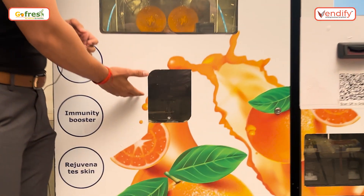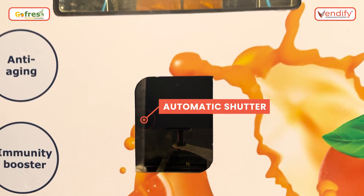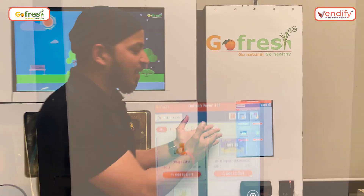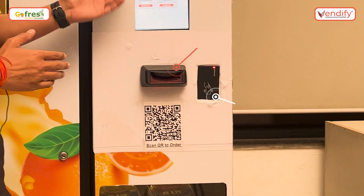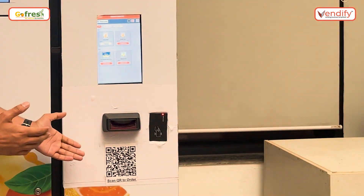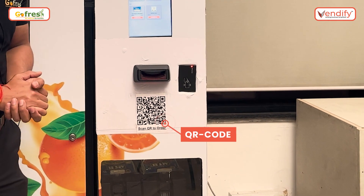Next, we have our automatic shutter system. It automatically opens once the glass reaches the shutter and closes once the glass is out. Moving to the right section, we have the touchscreen to process the order, with multiple payment modes like cash, card, RFID card, and digital payment. We also have the contactless operation — customers can scan a QR code and process the order.